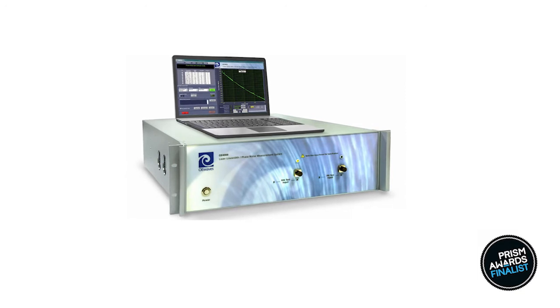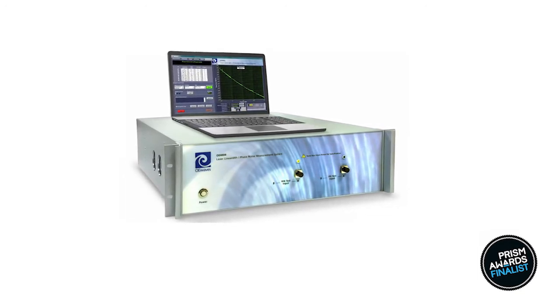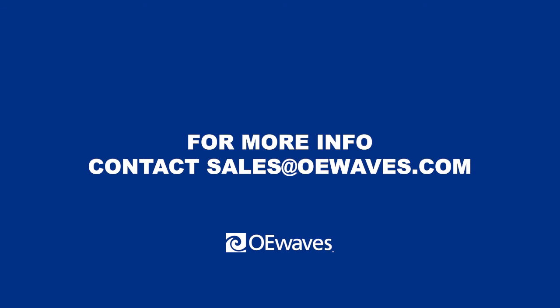The OE-4000 is one of OE-Waves' family of microwave and optical test measurement systems. Call or email OE-Waves for additional information.